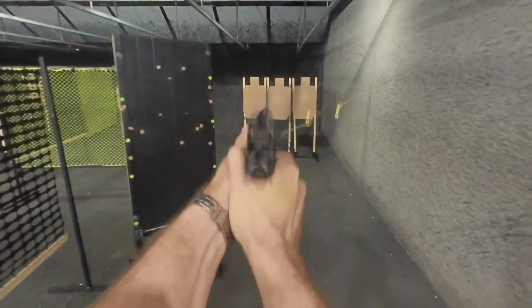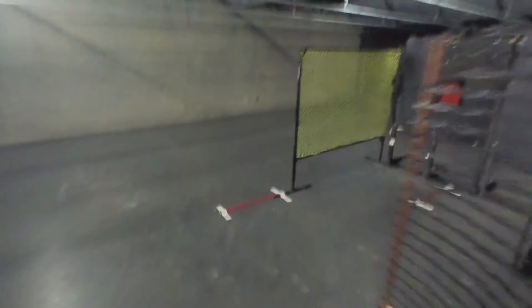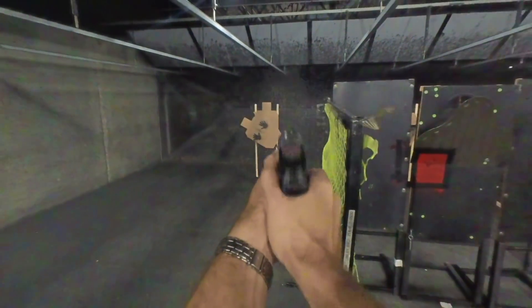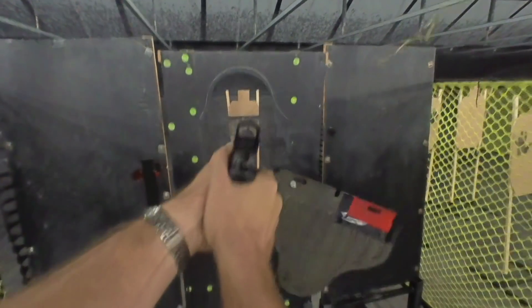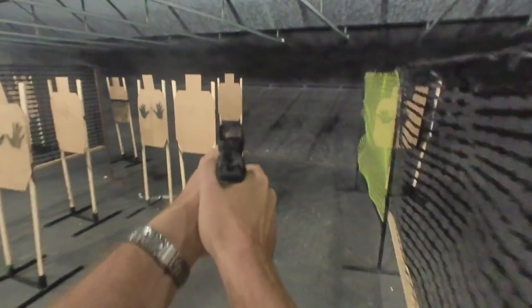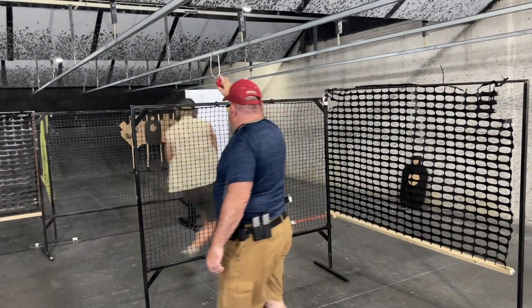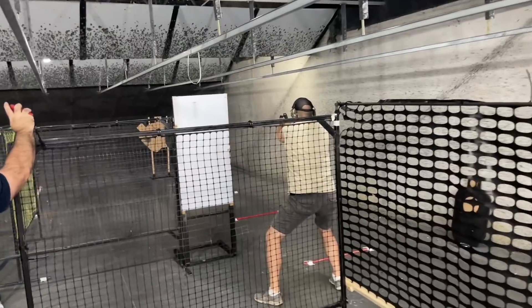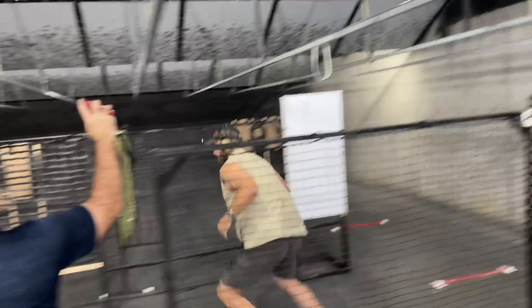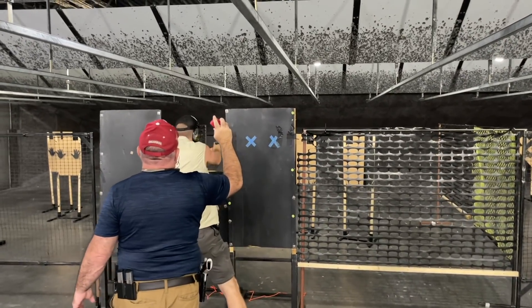I shoot both USPSA and IDPA, and there's something you can tell when you meet a guy who has shot for a long time but only shot IDPA. There's a skill set that keeps them from getting out of second and third gear and really laying down some blazing fast stage times. I see this at IDPA matches and my Patreon patrons who have their matches analyzed all make very similar mistakes.